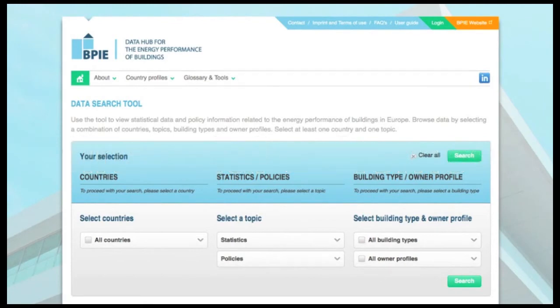The user-friendly functionalities of the Data Hub allow you to browse, compare, download and reuse the respective information in various forms.